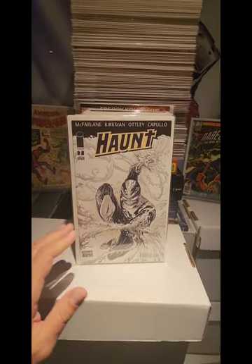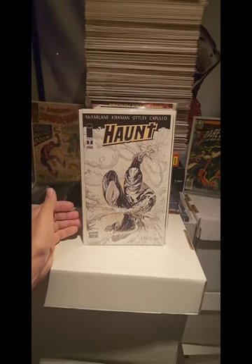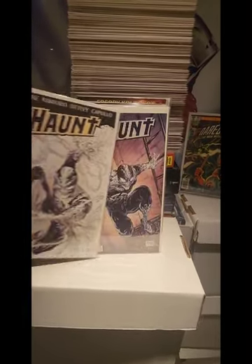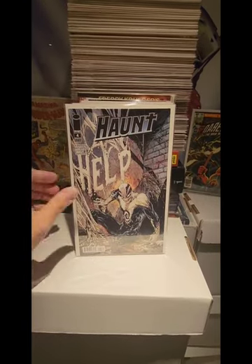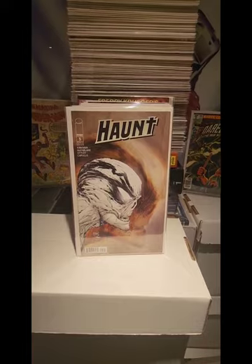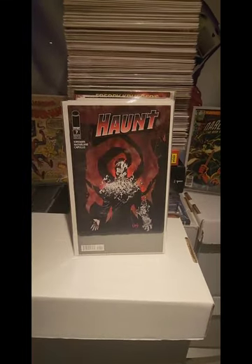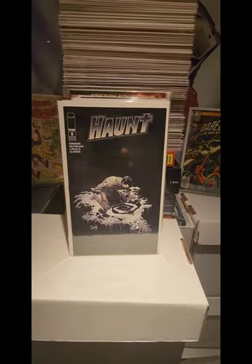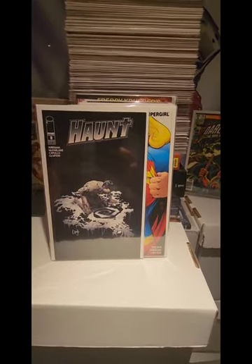These ones were all $1.00. Haunt number 1, nice cover by Todd McFarlane. We got number 2, number 4, number 5, number 6, number 7, number 8. Those were all in the $1.00 bin.